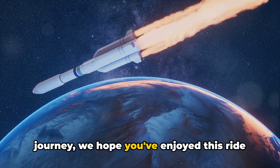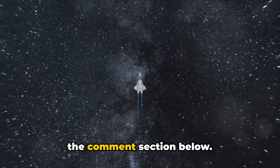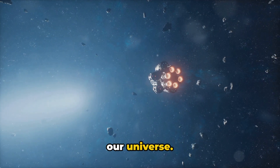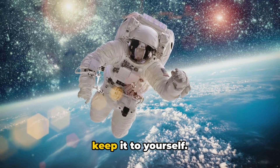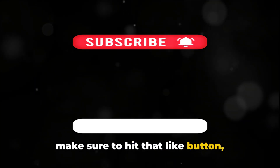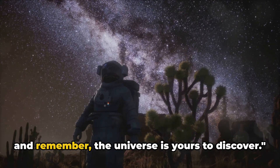As we come to the end of our cosmic journey, we hope you've enjoyed this ride through the innovations shaping the future of space travel. If this video has sparked your curiosity or taught you something new, we encourage you to share your thoughts in the comments section below. Remember, the stars are not as far as they seem, and with every scientific breakthrough, we're one step closer to reaching them. Share this video with your friends and family — you might inspire the next great mind in space exploration. If you haven't done so already, hit that like button, subscribe to our channel, and press the bell icon to stay updated. The universe is yours to discover.